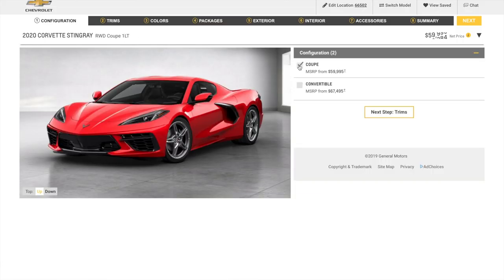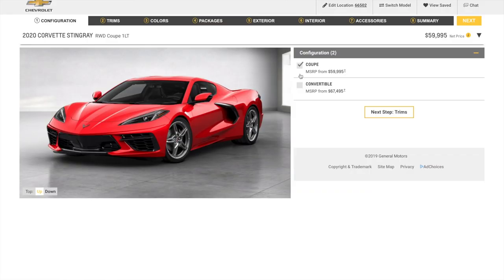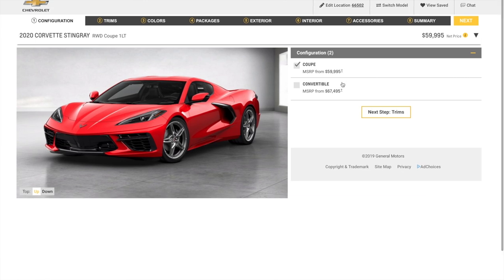I've never really understood the significance of the convertible when buying a Corvette, because you get the Targa roof anyway on a regular coupe model. The nice thing on the C8 is you'd be getting a hard top convertible instead of a soft top — I've never really liked the soft top. The hard top is obviously more realistic. We decided on the regular coupe model, which we can convert into a convertible with the Targa-style roof.